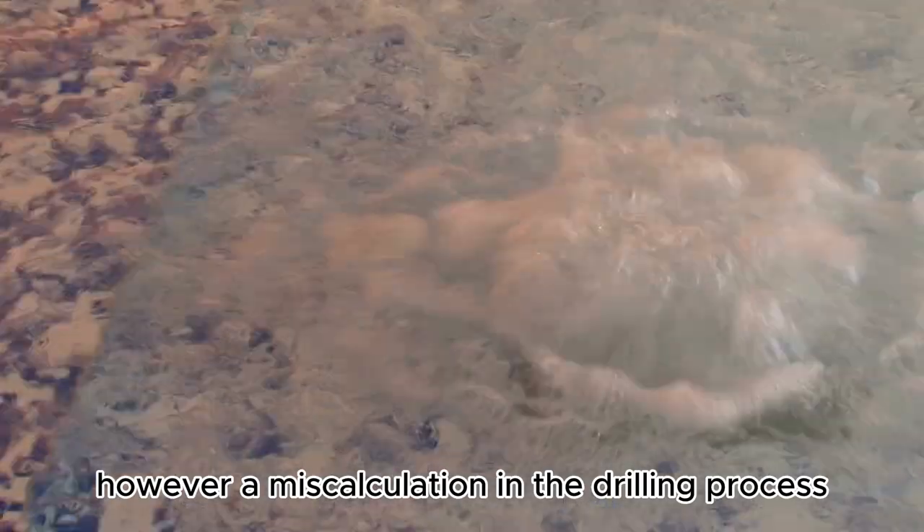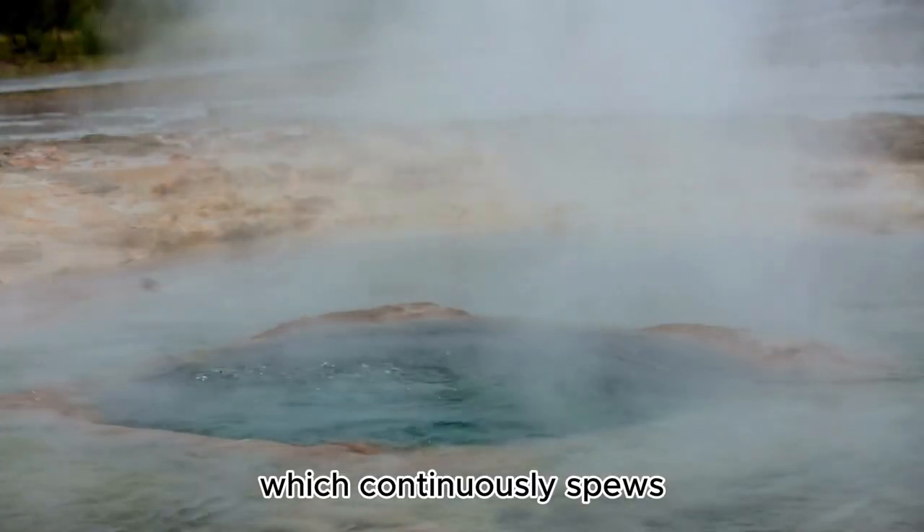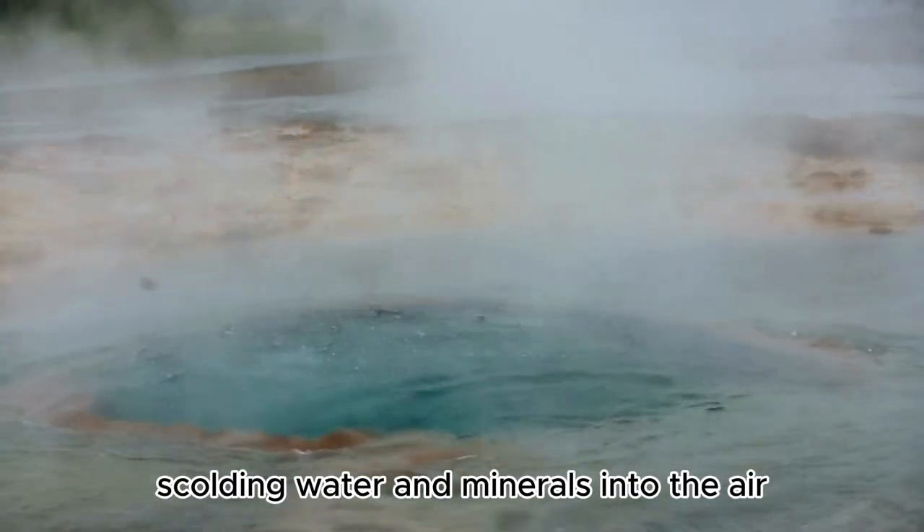However, a miscalculation in the drilling process led to the accidental creation of this geyser, which continuously spews scalding water and minerals into the air.